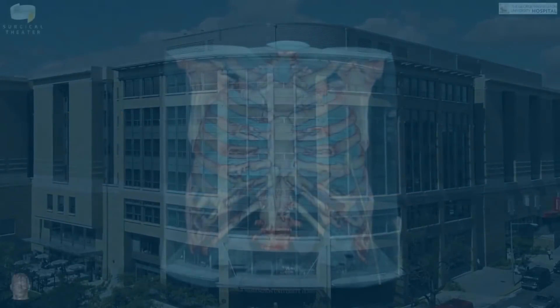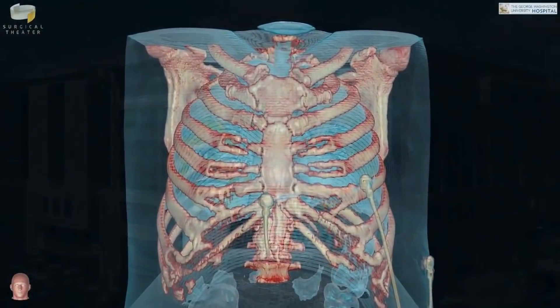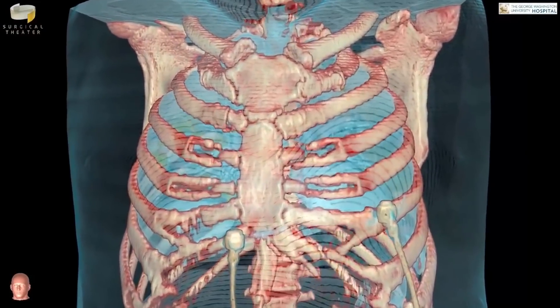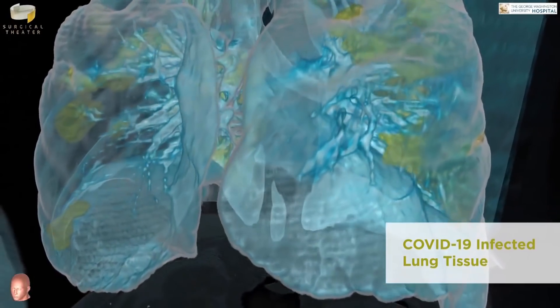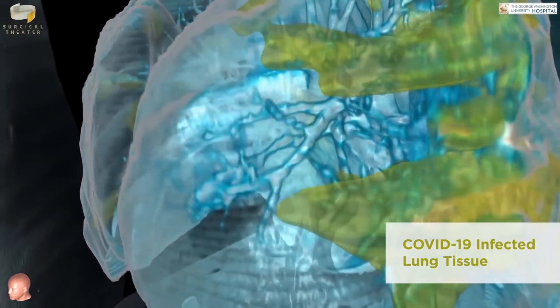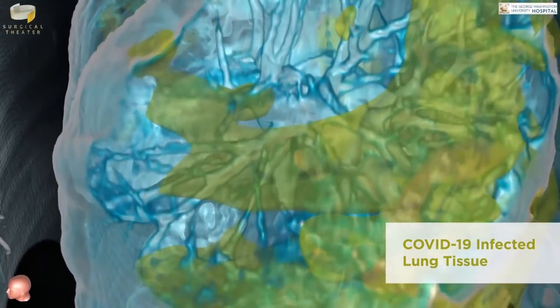When we recreated the images into 360-degree virtual reality, it became obvious very quickly that there's such a stark contrast between the virus-infected abnormal lung and the more healthy adjacent lung tissue. And it's such a contrast that you do not need an MD after your name to understand these images.